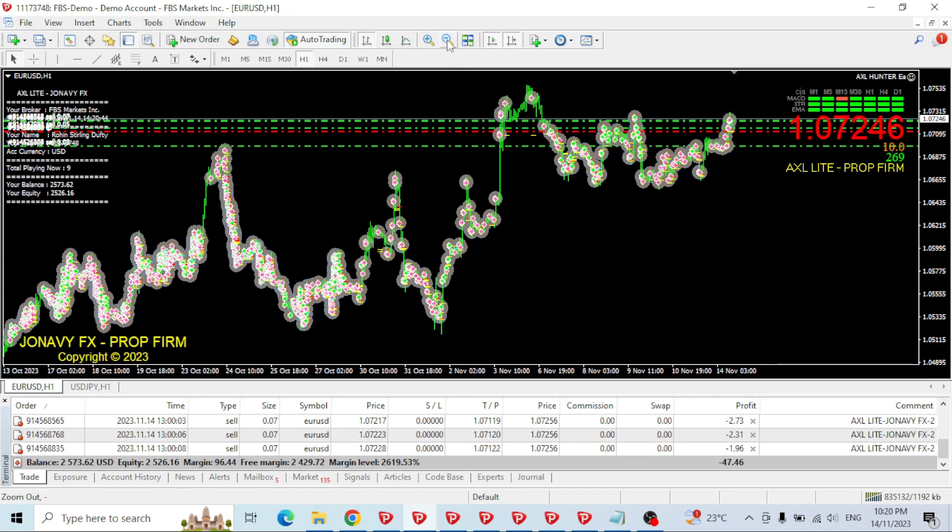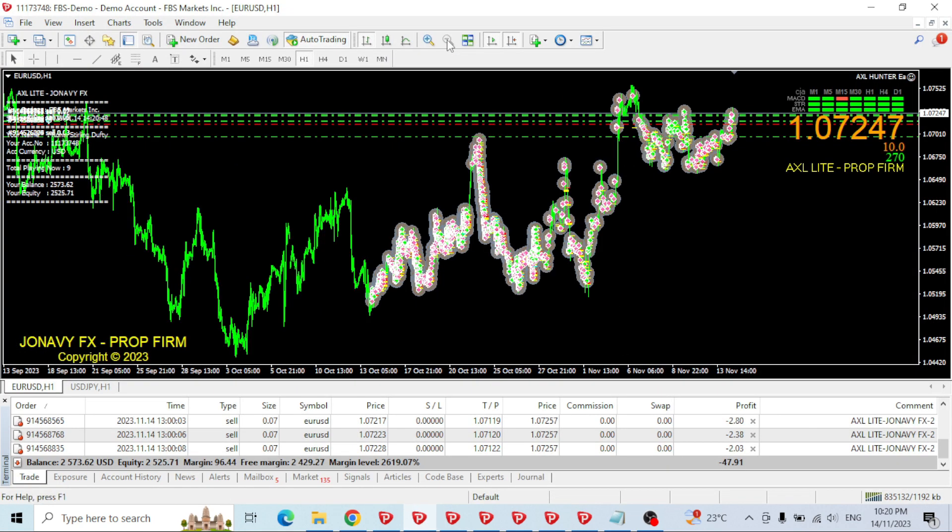Looking at the chart zoomed right out — I started it on the 13th of October and there was a really big spike up and spike down, which is where that main drawdown happened, from here to here. Then EURUSD has been trading quite well. There's a section here that might have been a Friday night where the laptop wasn't open and it didn't trade.